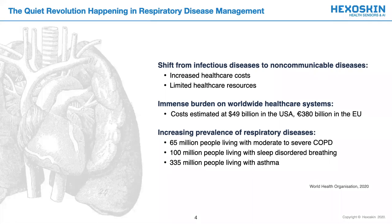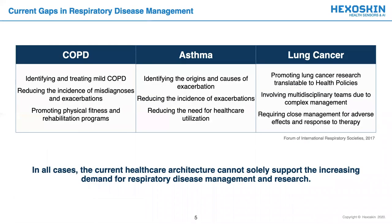The prevalence of chronic respiratory conditions is also rising, whereby 65 million individuals are living with moderate to severe COPD, 100 million are living with sleep-disordered breathing, and 335 million are living with asthma. With rising costs and limited resources, we have noted important gaps in respiratory disease management, notably in COPD, asthma, and lung cancer care.